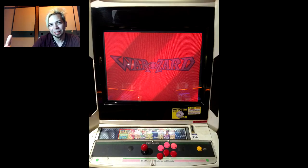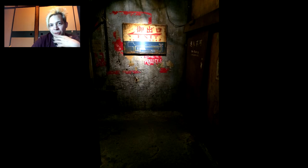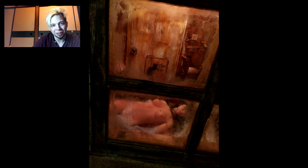This is Warzard - it's the CPS3 Capcom game that basically nobody's ever played. I remember it - it's called Red Earth in the US actually, and it was a pretty good game. Here's the exit and there's this weird nude dummy that you can look through a window at. That's the final part of my small tour.